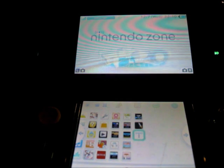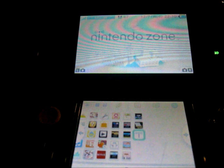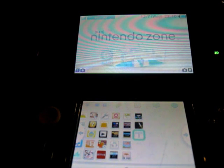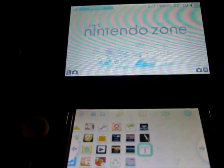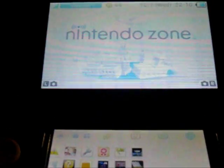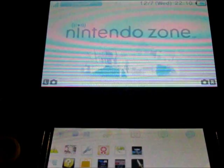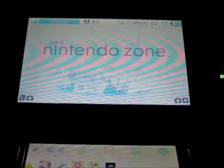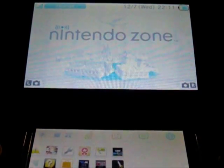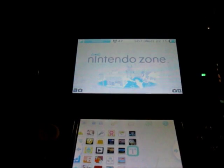Hey guys, DB9sB2 here. So I bet a lot of people would have been wondering about Nintendo Zone and wouldn't know what it really was. So this video is going to be about what Nintendo Zone is. I probably can't show you an example because I don't think I'm in a Nintendo Zone, but I'll try my best to explain what it is.